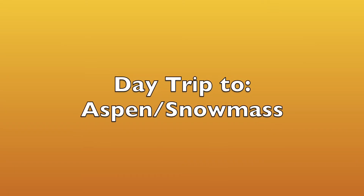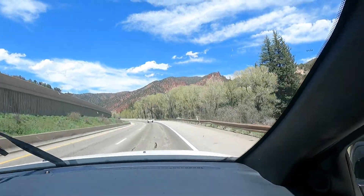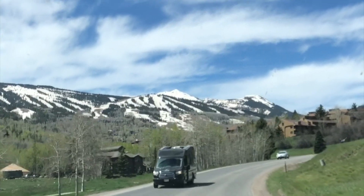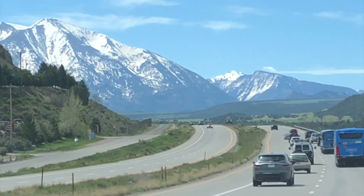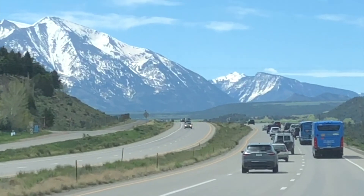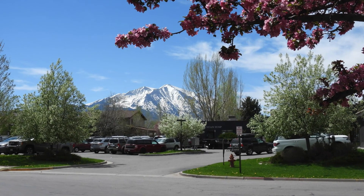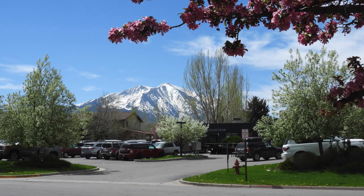Glenwood Springs is also within close proximity to the Aspen area and Snowmass — I think the one-way distance was less than 50 miles, and it was all beautiful highway. As you can see in this video segment, the snow-covered mountains in the background are just stunning.